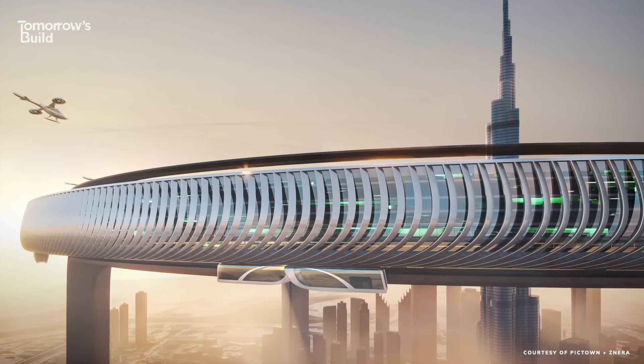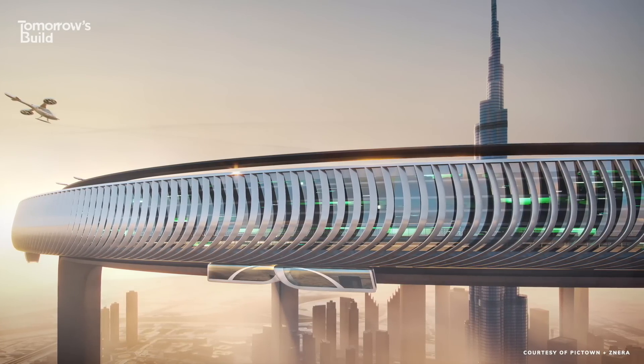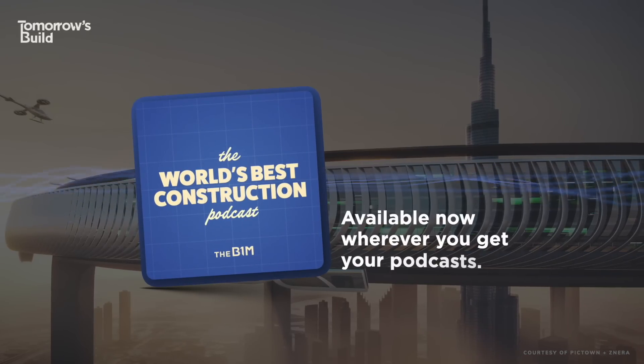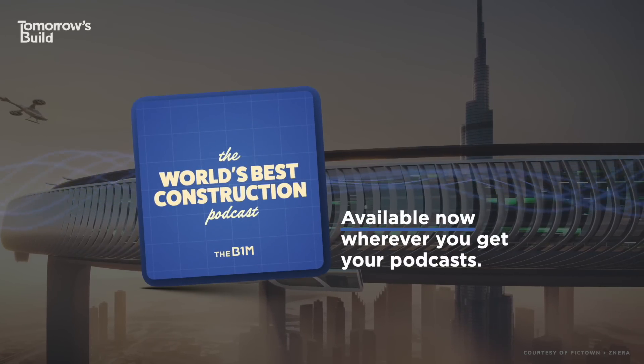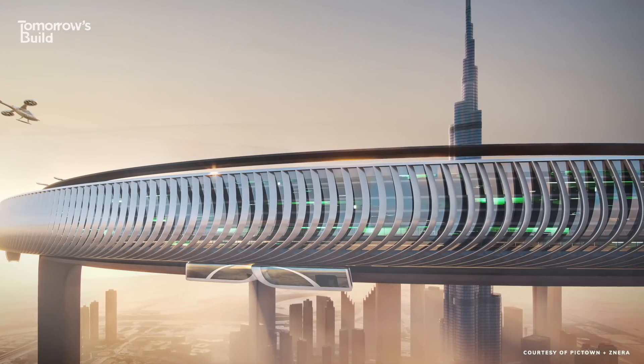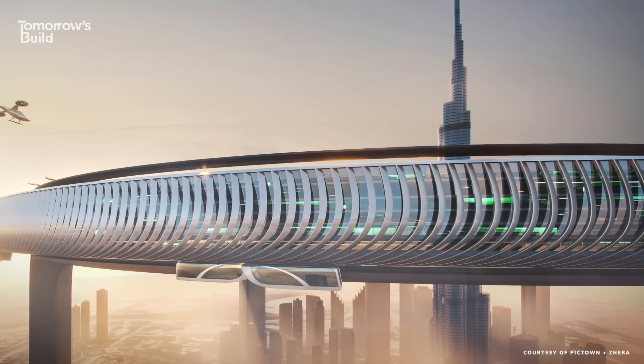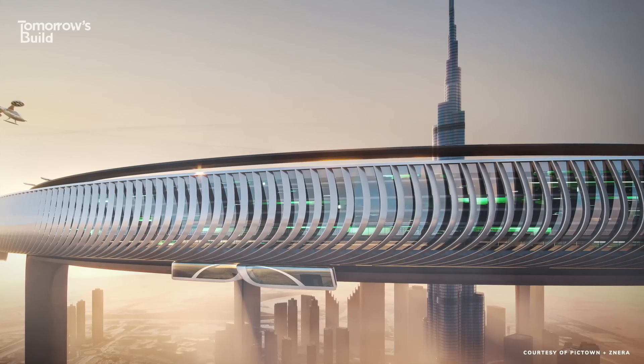This video was brought to you by Masterworks — you can learn more at the link in the description. You can also learn more about the Dubai Circle and other projects on the World's Best Construction Podcast, available wherever you get your podcasts. If you enjoyed this video and want to keep up with where construction is headed, make sure you're subscribed to Tomorrow's Build.